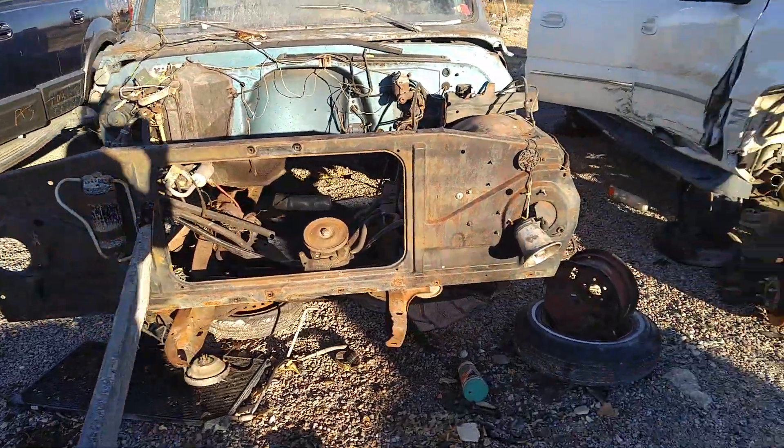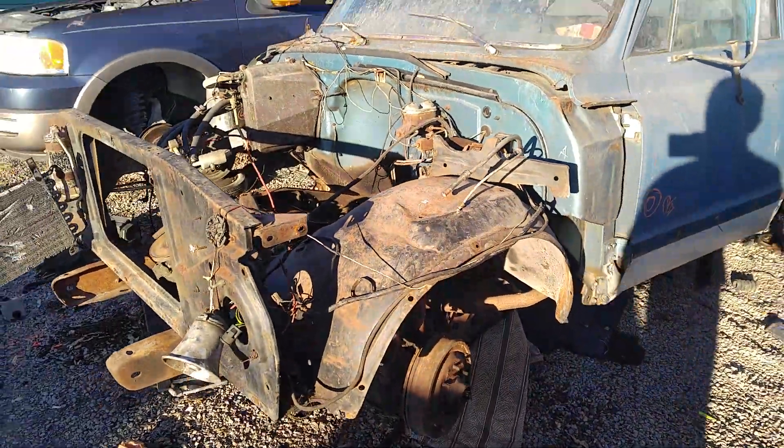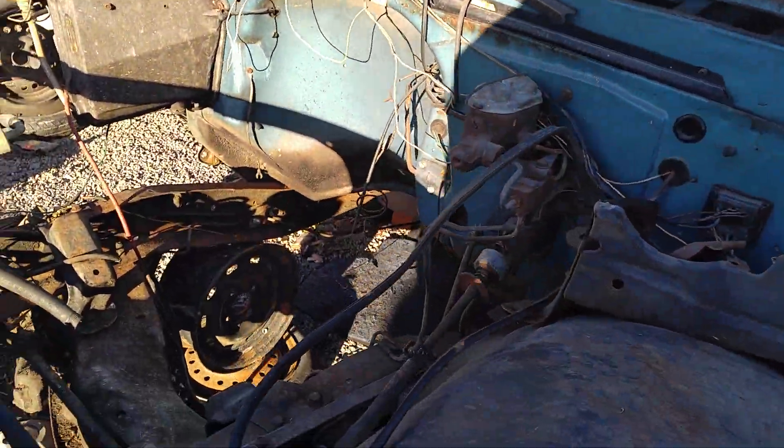Yeah, it had the whole front end, man. They took it all. Damn. I wish I would have made it out here sooner. I think that was probably the only good option on it.